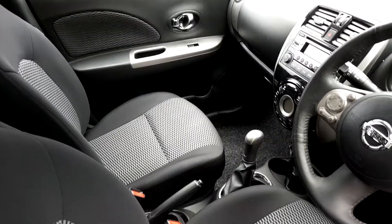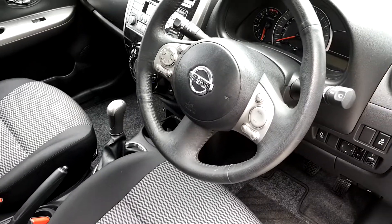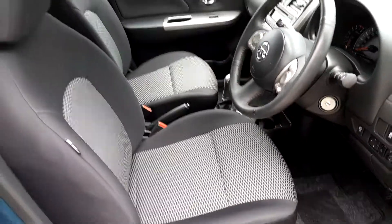The interior gives you front electric windows, 5-speed gearbox, multi-function steering wheel with Bluetooth and cruise control, and a CD player. There's manufacturer's warranty and finance available.